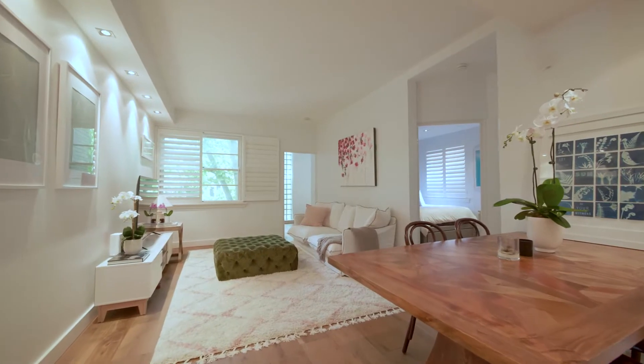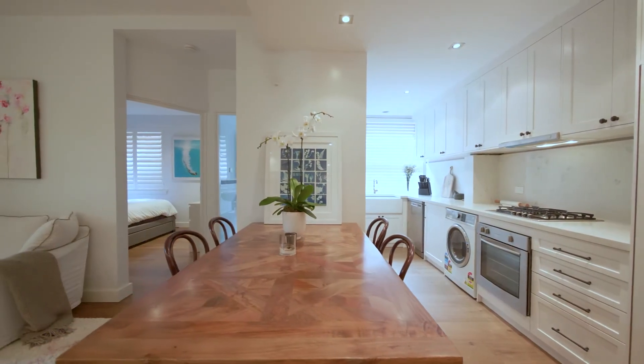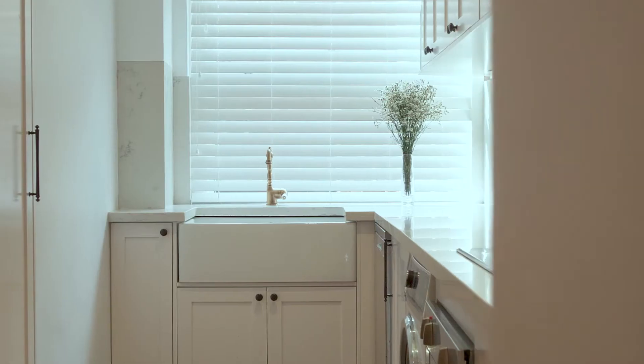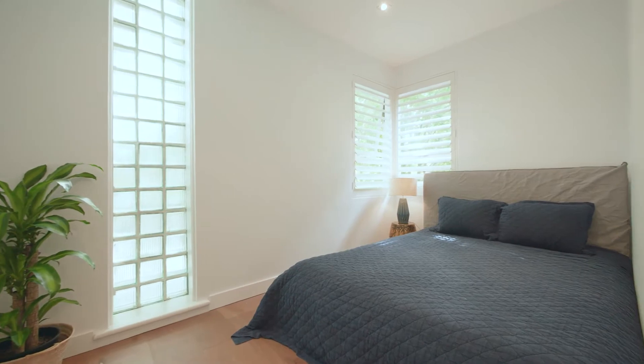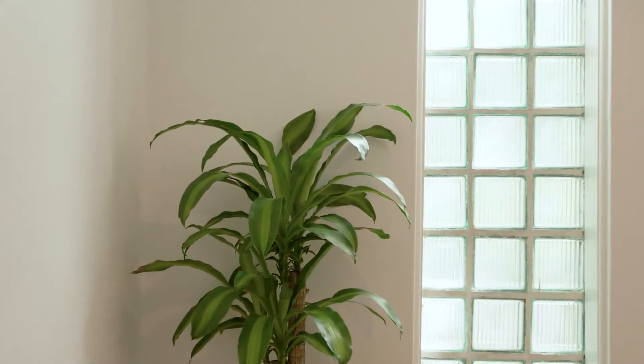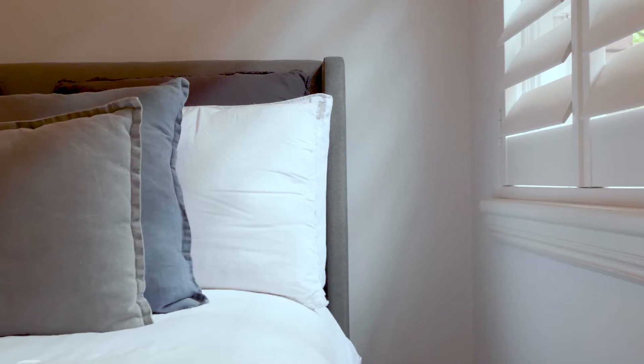Beautifully renovated throughout, the entrance hall opens to a spacious living and dining room, modern gas kitchen with stone bench tops, tiled bathroom with laundry facilities, and two double bedrooms with robes. The apartment also features beautiful European oak floorboards throughout, with plenty of storage and custom cabinetry, plus high ceilings.